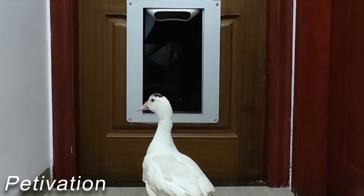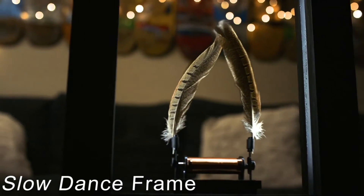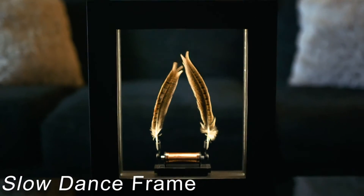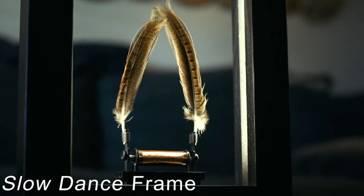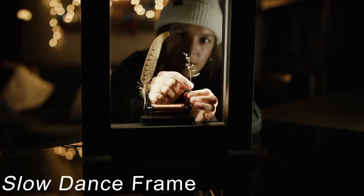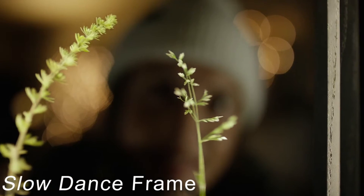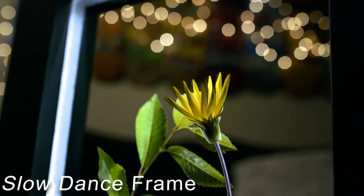Slow Dance is a photo frame that gives the impression that real objects are moving in slow motion. This artwork uses an optical illusion to appear to be performing the impossible right before your eyes, taking advantage of the limitations of human visual perception to remind us of the natural mystery, beauty, and wonder that surrounds us each day. Slow Dance blends technology, science, and art.